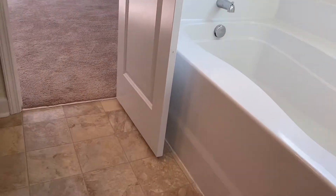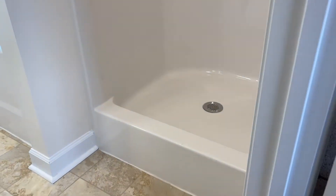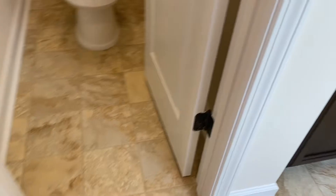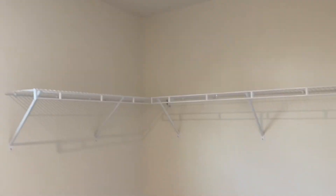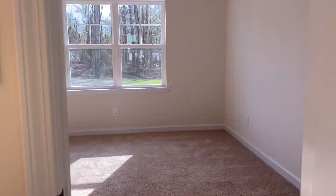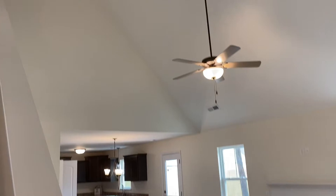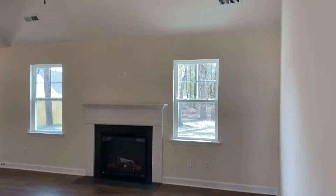This is vinyl floor here — not ceramic tile, it might look that way in the video, but it is vinyl. All flat paint ceilings in this particular home. And a nice big walk-in closet with a window in the closet too, which is kind of nice.